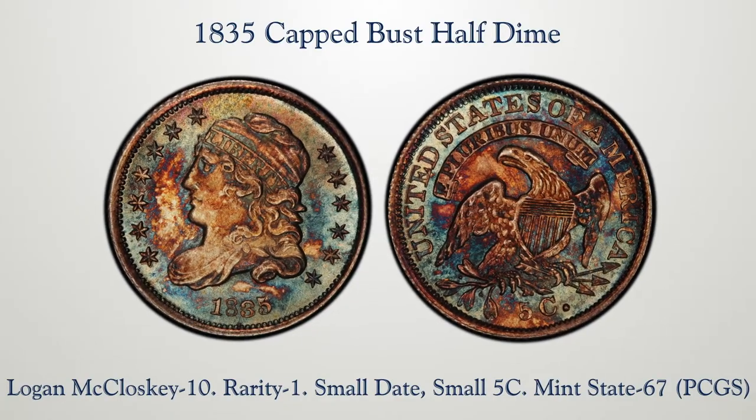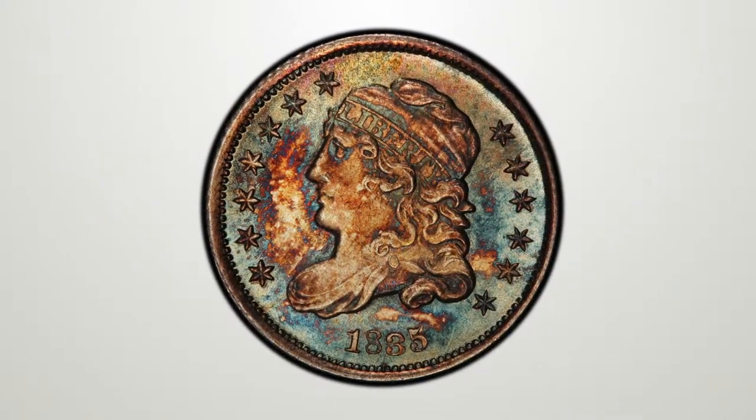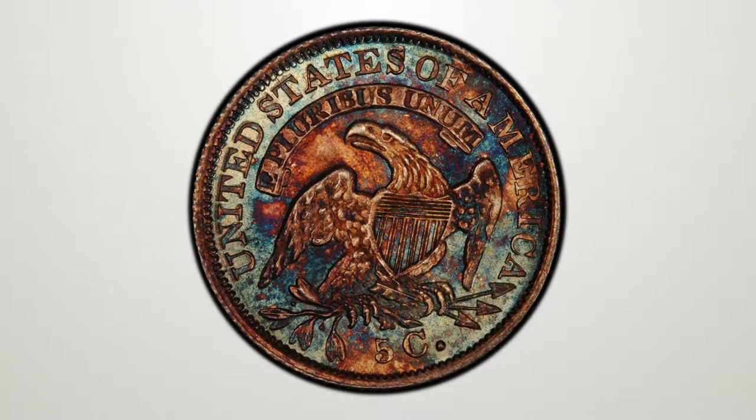Each one is beyond belief as far as quality, so this gives two opportunities for bidders at the sale. If you miss the first one and get the second one, you certainly get a high grade prize.